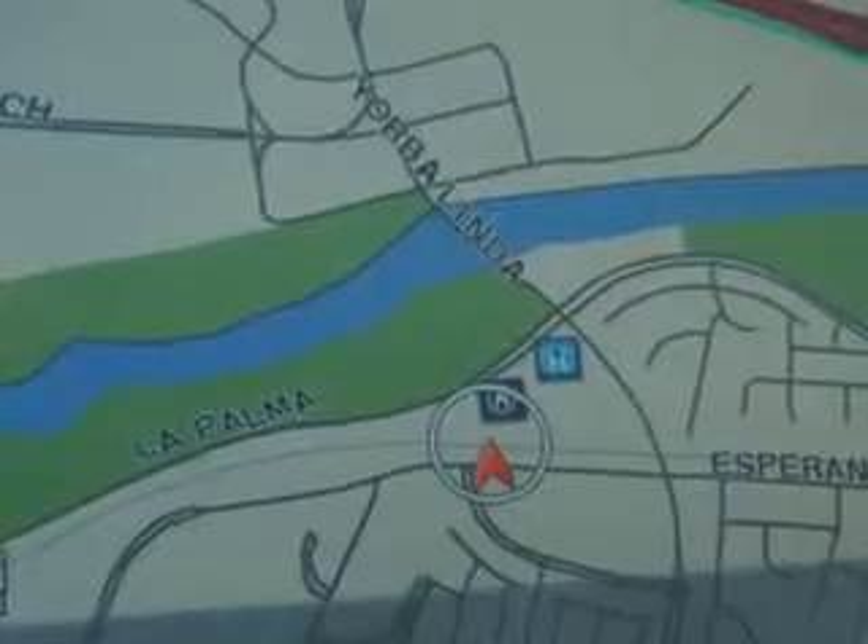Also included: multi-function display, tire pressure monitor, navigation system, leather upholstery, alloy wheels, and much more. Enjoy the drive and have peace of mind in this 2013 Acura ILX. See us at We're Canyon Acura today.